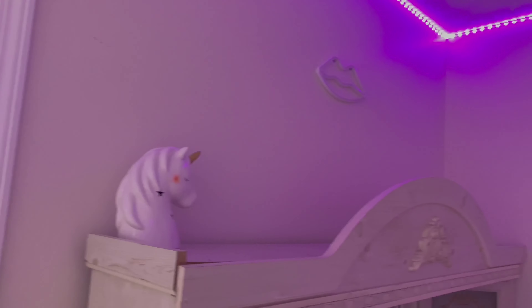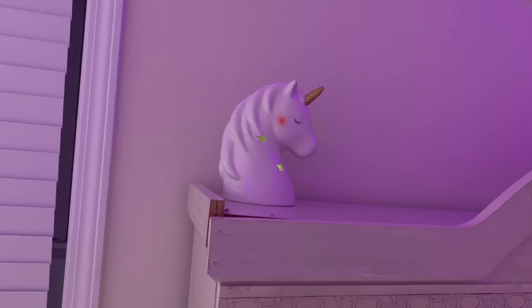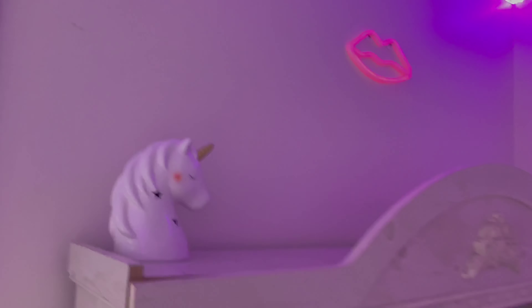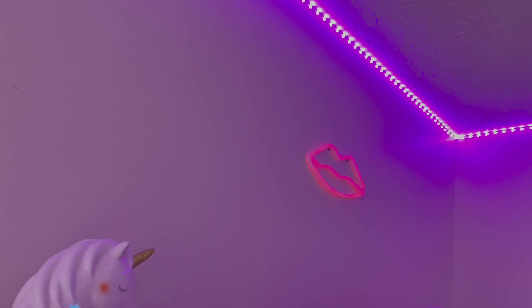Here's my ring light, and here is my little wig head. Then we have this unicorn that lights up, and I also have these lips that light up — I got those from Hobby Lobby. The lips are pretty cute and kind of complement the room lighting. I'm going to turn the ring light off and show y'all how everything looks all lit up together.